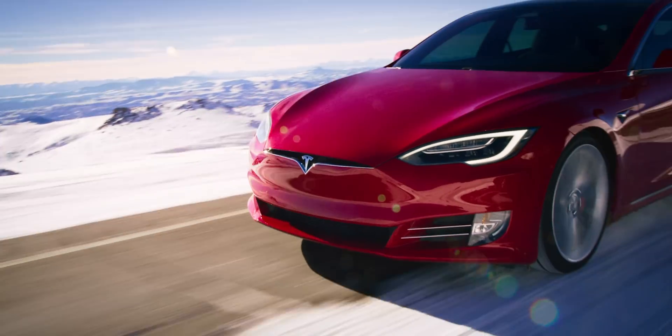Of course, bigger wheels have their pros — they're wider, stickier, and have more grip. But I'm not taking my car to the track and I don't need that. I would rather have a smaller wheel and gain back some efficiency than have a wider, bigger, sportier tire — however, I want that without sacrificing the looks.